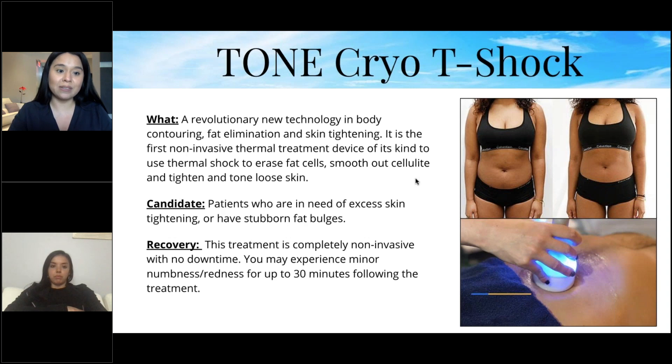Candidates for Cryo T-Shock are patients who need excess skin tightening or have stubborn fat bulges. Recovery is completely non-invasive with no downtime — you may experience minor numbness or redness for up to 30 minutes. It's basically a three-in-one. Unlike CoolSculpting, which uses suction, this is a handheld device that can treat any part of your body. Both freeze and eliminate fat cells, which then move through your lymphatic system.